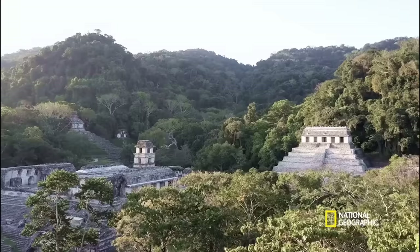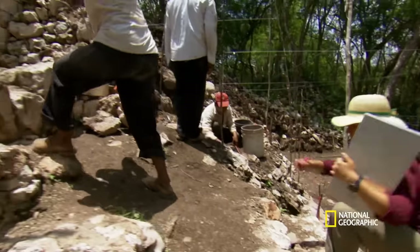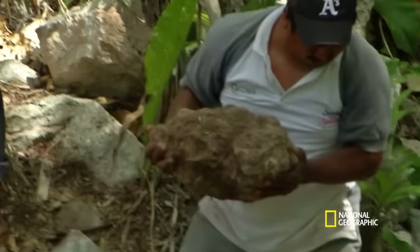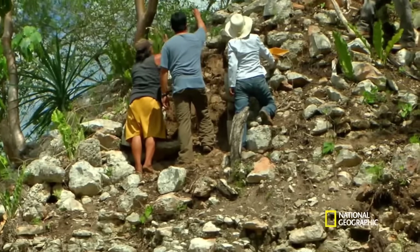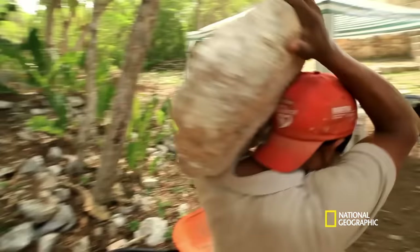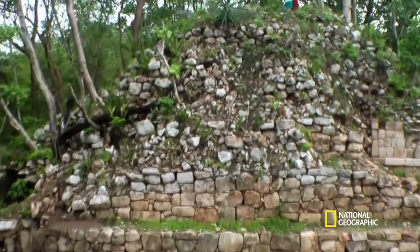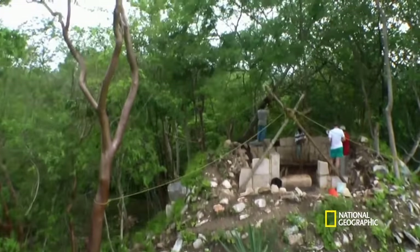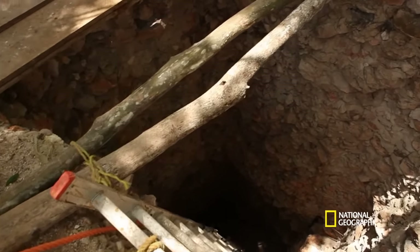For decades, archaeologists have pieced together clues from ruins discovered the old-fashioned way, on foot. Ten years ago, in the heart of Mexico's Yucatan region, the ruins of a forgotten Maya town called Kiwik emerged from the jungle, without the help of aerial LiDAR. In 800 A.D., a local king ruled here and built an impressive pyramid shrine — 20,000 rocks cut and stacked 30 feet high. The ancient Maya often placed royal tombs under pyramids. So, on a hunch, archaeologist George Bey decides to sink a shaft straight through Kiwik's pyramid.